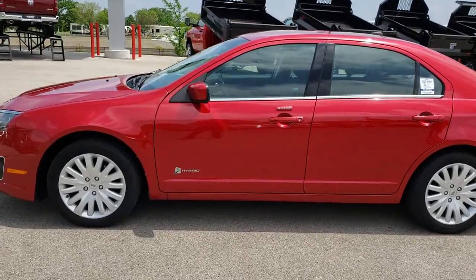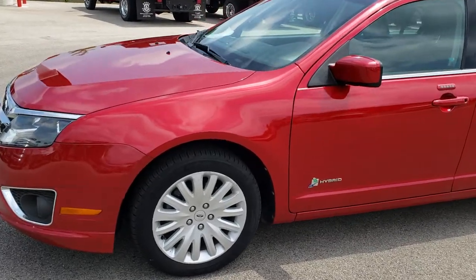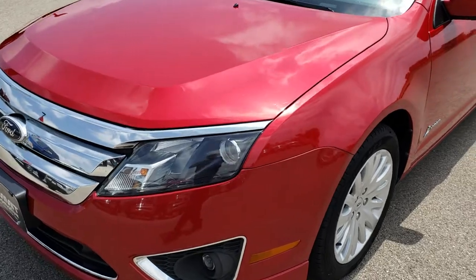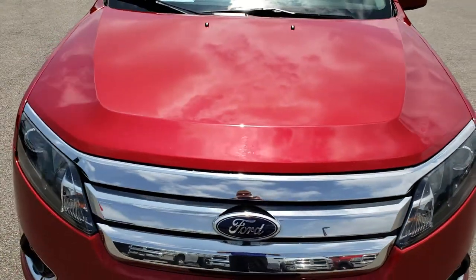This is stock number 8C55A. We are here at Summit Automotive in Fond du Lac, Wisconsin, your new and used car headquarters. Today we are checking out this super clean 2012 Ford Fusion Hybrid.